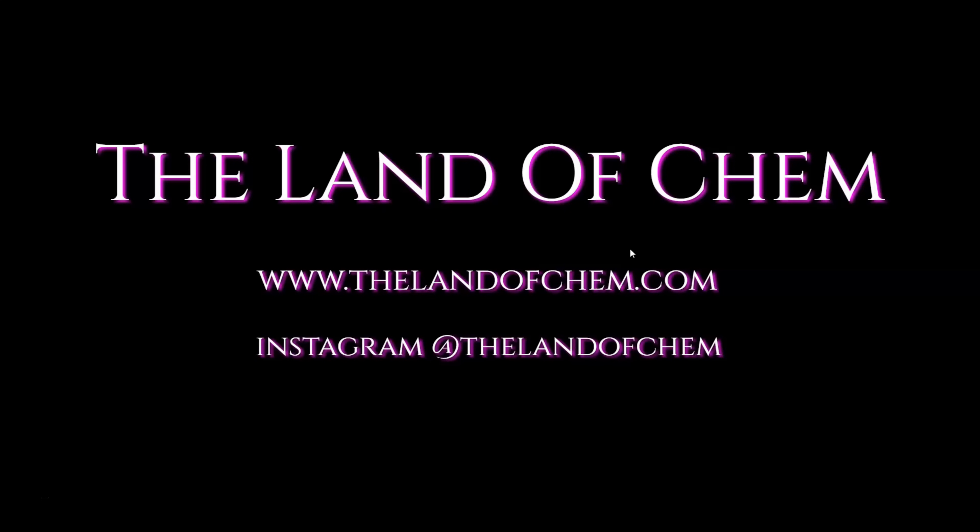Yo, are you still watching this? Please subscribe to The Land of Chem here on YouTube and click that little notification button. New videos coming out every single week. Check out this other episode. Come on, do it. Do it now.